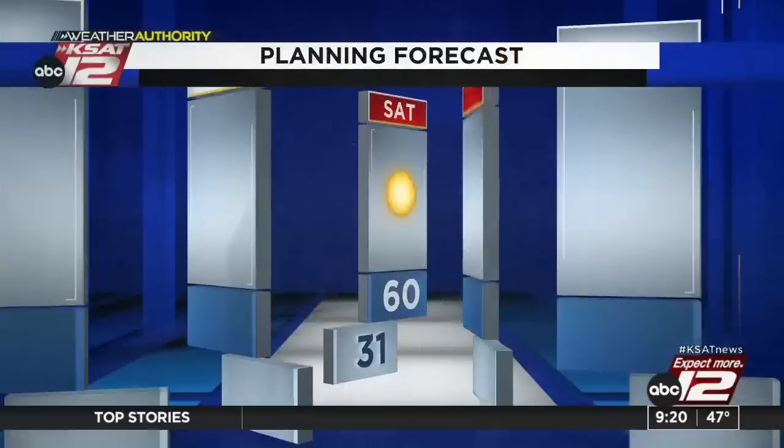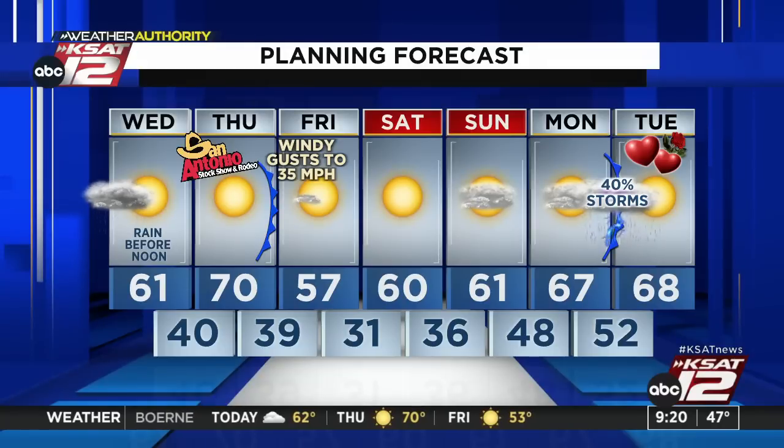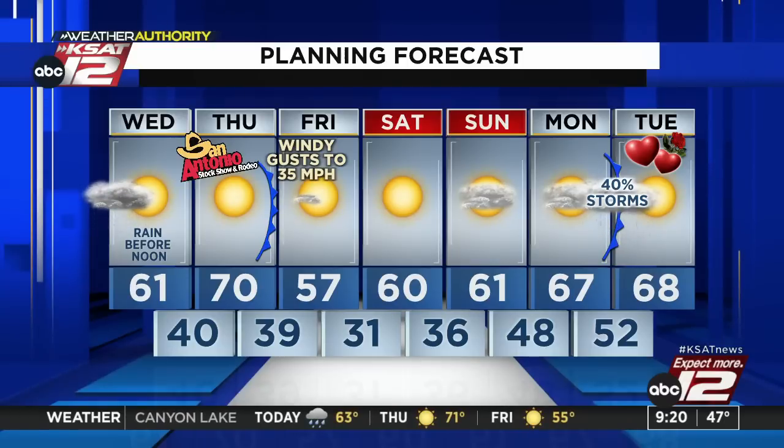This is a system that may bring us some thunderstorms as we get into Monday and Tuesday of next week — something to watch. We could get maybe some heavy rain in spots. Then it'll move along on Tuesday to the north and east. So 70 tomorrow — sunny, but then turning cooler on Friday. The big story Friday will be the gusty winds, gusts to 35 miles per hour. It'll be a very chilly morning too. Down near freezing Saturday morning. More clouds on Sunday. 67 on Monday, and there's that chance of storms as we head into Valentine's Day next week. The pattern has gotten busier. We like the rain. Good to see some showers still working through San Antonio.